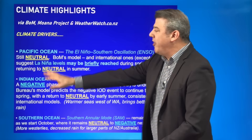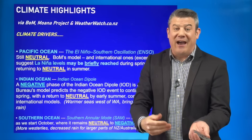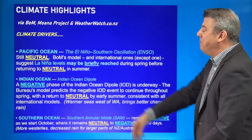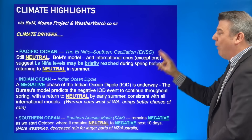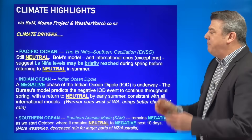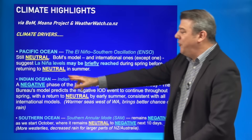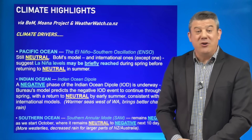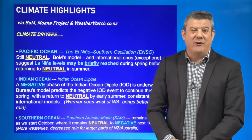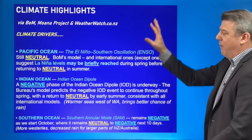Looking at the climate drivers, starting with the Pacific Ocean — it's still neutral. We don't have El Niño, we don't have La Niña. But it's worth pointing out that the Bureau's model, and also the international ones bar one, all suggest that La Niña levels may be briefly reached during spring, then disappear back to neutral by summer. For most of us in New Zealand and Australia, we may not even notice that, but we'll need to monitor it as it may produce more low pressure zones north of us.